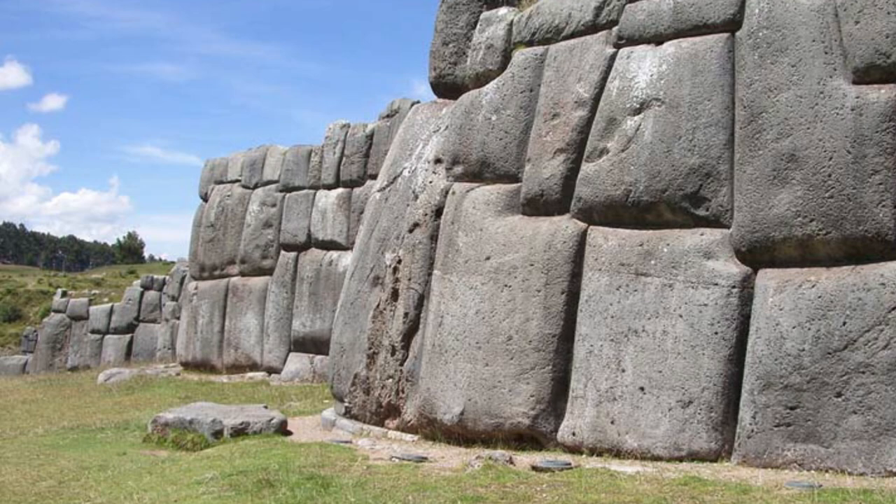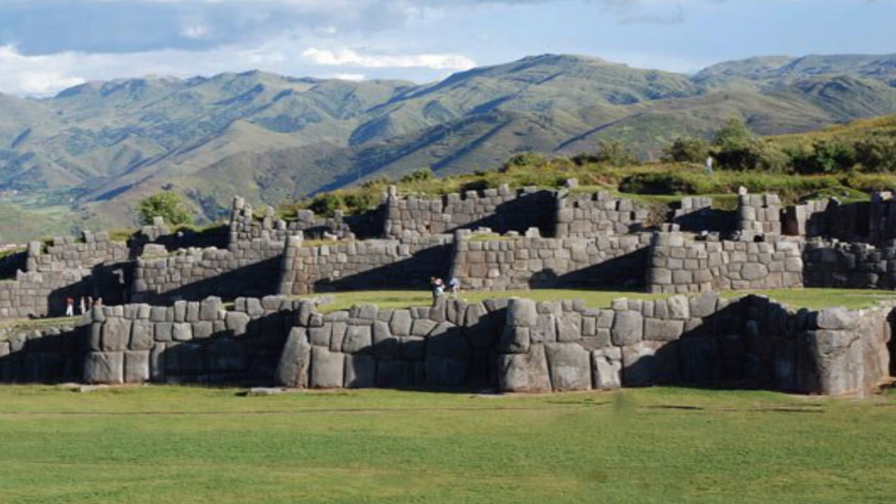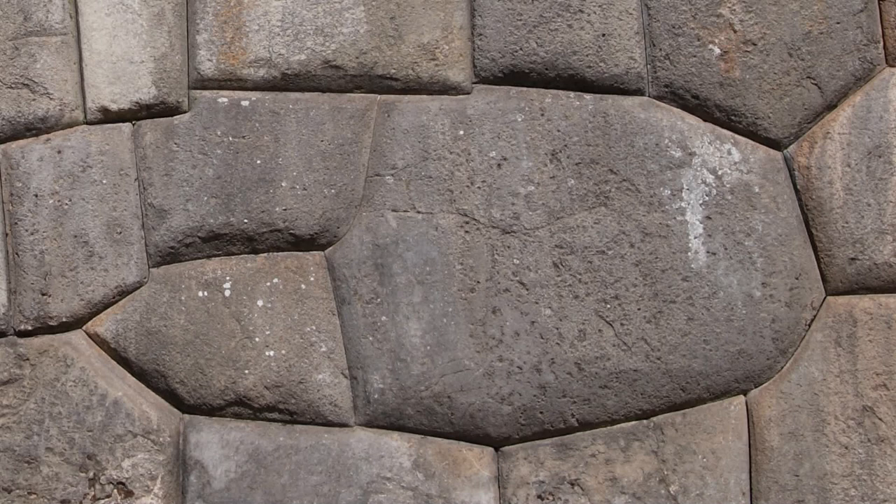There are hundreds of excellent examples of polygonal megalithic walls around the world, but the best ones are in Peru. Sacsayhuamán is the largest example. Take a look at this wall — how are these enormous stones fitted so perfectly together? The answer is in sonics.